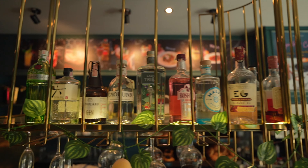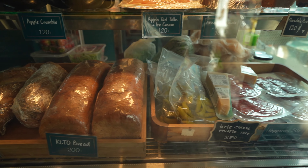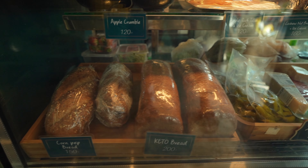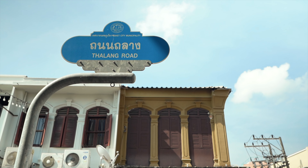They do cocktails, they do food, they've got a little bit of everything — cheese boards. When we first got here, we saw them loading in the bread that's baked fresh every day, and it looked amazing. So we're going to dig into this oatmeal and keep exploring. After breakfast, we decided to explore the town starting at the popular Thalang Road.